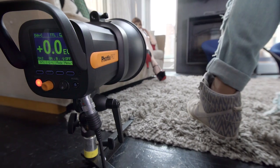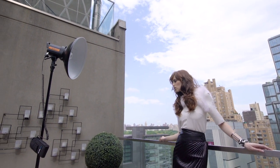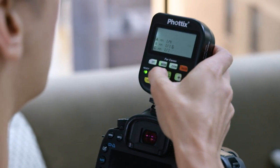With the Indra360 TTL, anything goes. Use it on location with its included lithium-ion battery. And with Phottix ODIN TTL built in for Canon, Nikon, and Sony, you will have unprecedented creative control.